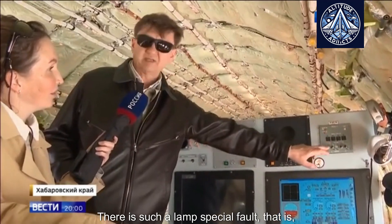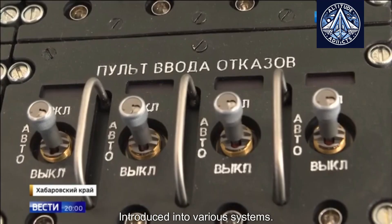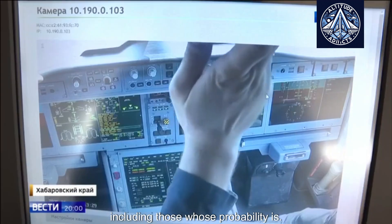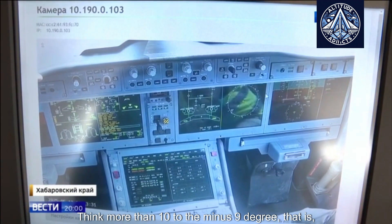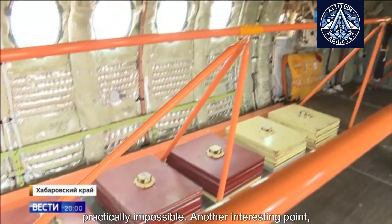There is a special fault lamp — output faults are introduced into various systems. Failures of different types are tested, including those whose probability is thought to be more than 10 to the minus 9 — that is, practically impossible.